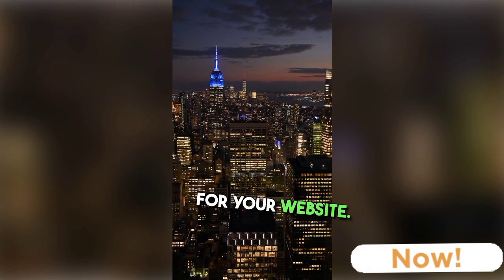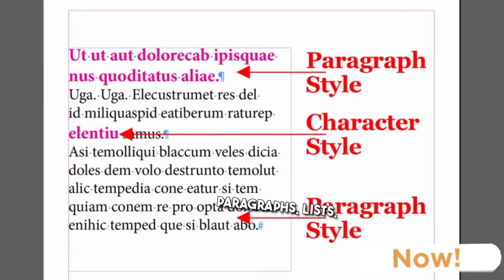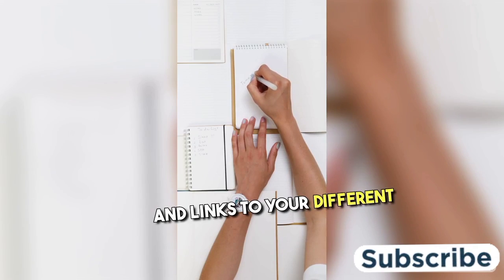HTML provides the structure for your website. Start by creating a basic HTML document and add headings, paragraphs, lists, and links to your different pages.